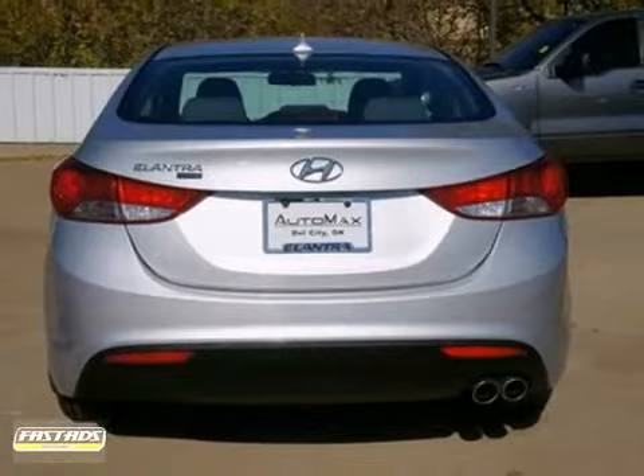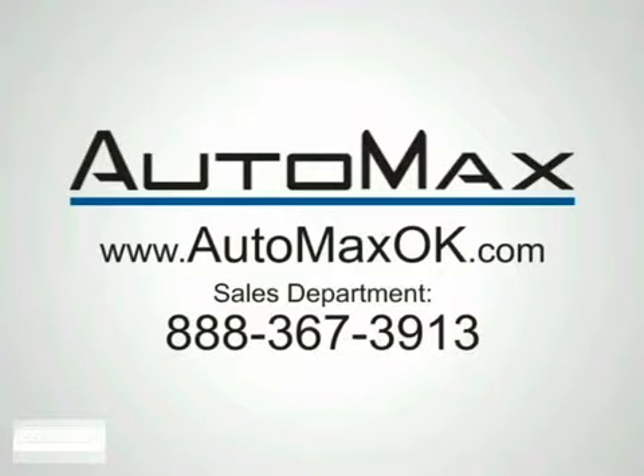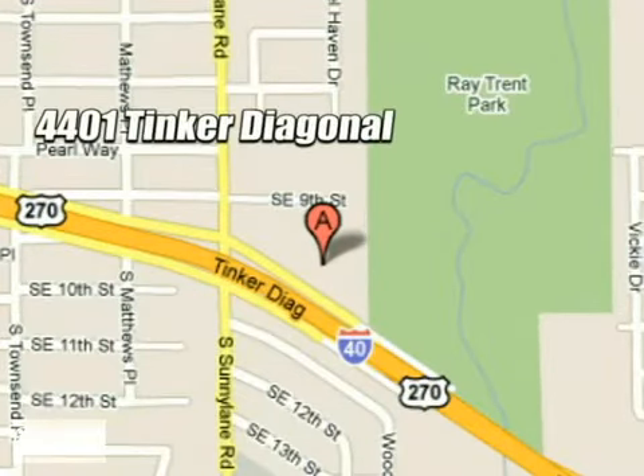Don't miss out. See this Hyundai for yourself today. We work hard to serve our customers and to cultivate long-lasting relationships. Visit AutoMax Hyundai Dell City today at 4401 Tinker Diagonal in Dell City, Oklahoma.